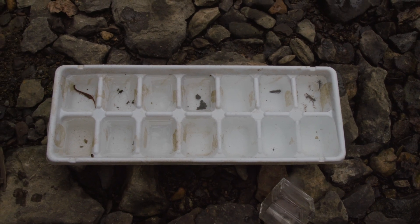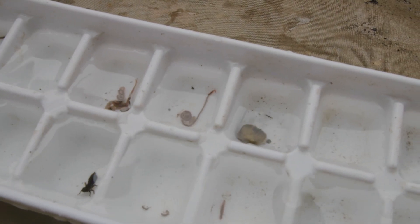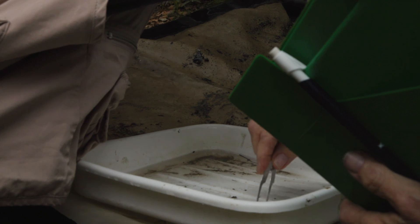A lot of people tend to view aquatic macroinvertebrates as a bad thing. They see bugs in the water and they're like, ew, there's bugs in the water, that must mean it's bad water. When in reality, most of the time it's a good sign when you're seeing things like crayfish, helgrammites, and mayfly larvae.